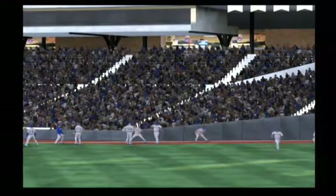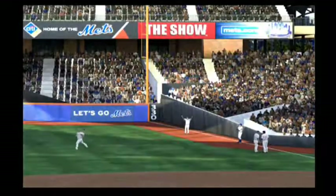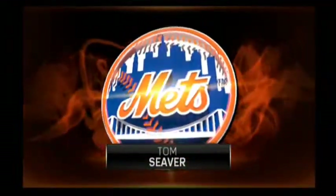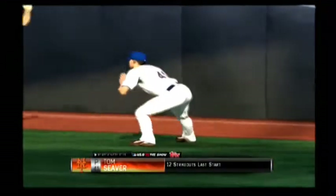Welcome back. I'm Matt Vaskersian here on the MLB Pre Game Show. As we draw closer to the first pitch in this series opener, let's have a look at our Tops Player Spotlight. Tom Seaver will be our subject, and what a dominant performance he put together in his last start.